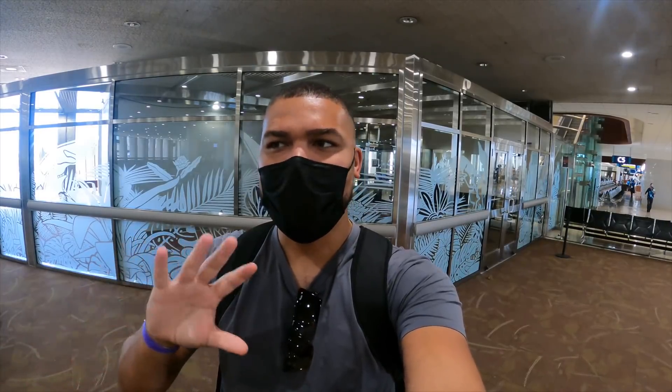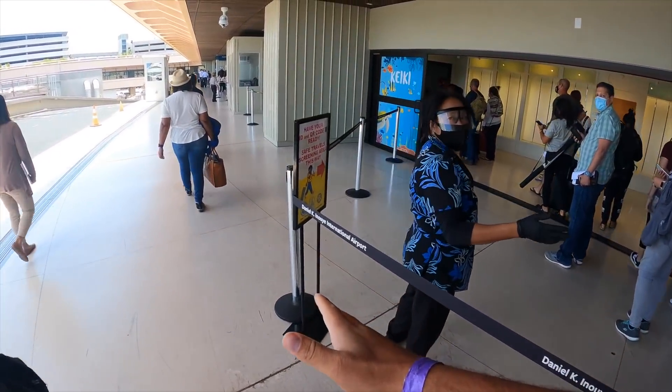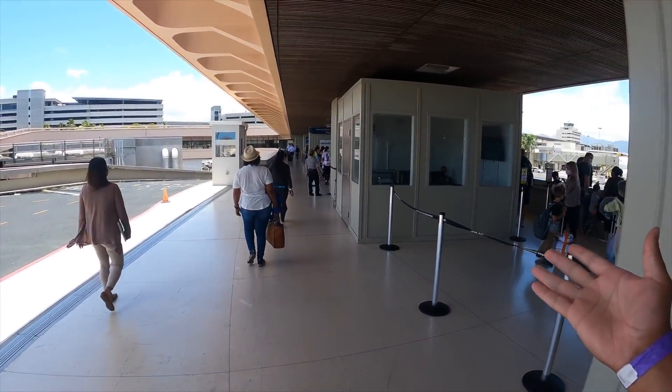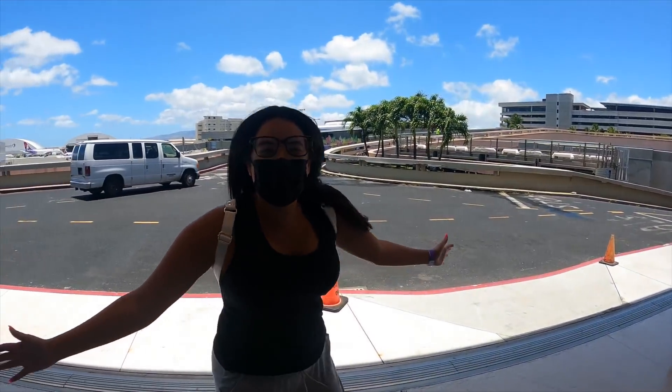We made it to Honolulu. We did it! That 10-hour flight wasn't too bad — it was rough at times. I watched four movies. All this time planning and dreaming, and we're here. Since we already got our wristbands and did the pre-check, we get to bypass this pretty long line, go pick up our bags, and head to Aulani.